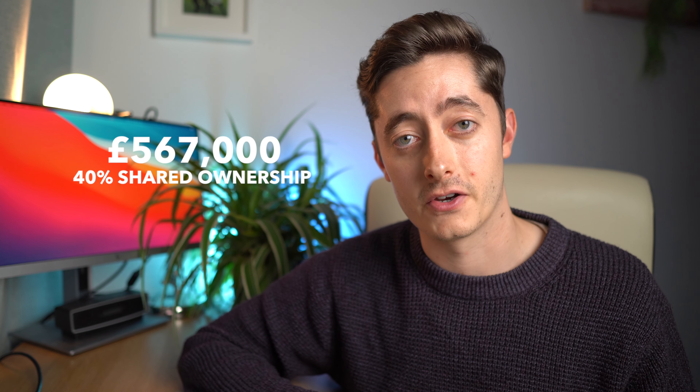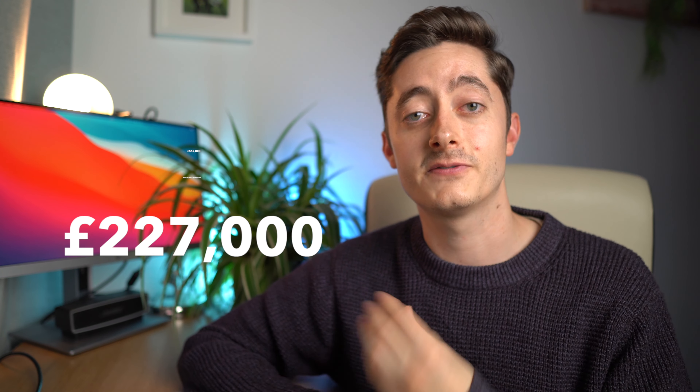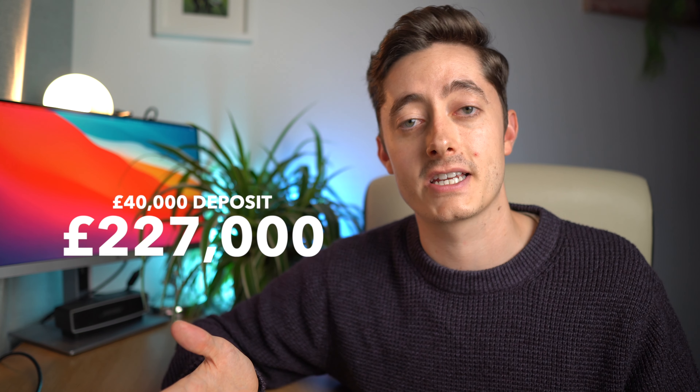If you're only here for the numbers, I'll give you the top nine figures. I bought the flat for £567,000 on a 40% share on a shared ownership scheme, which means my share was £227,000. I put in a £40,000 deposit. If you want a deep dive of the figures, stick around because I'll show you exactly how much the flat costs down to rent, mortgage, service charges and bills, and how the lodger's room helps bring it all to the equivalent of about £400 a month.